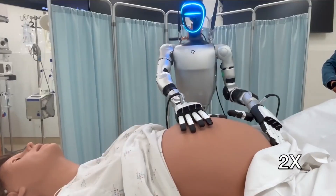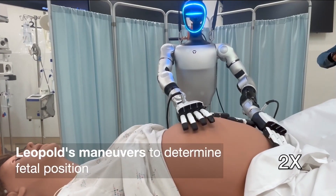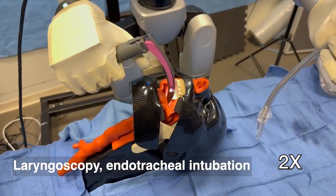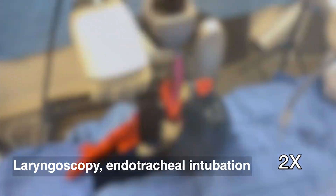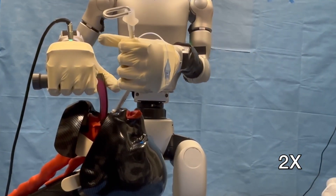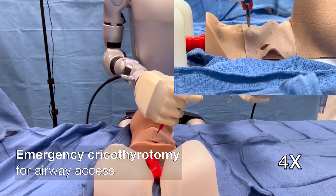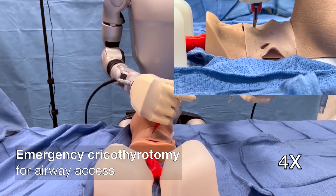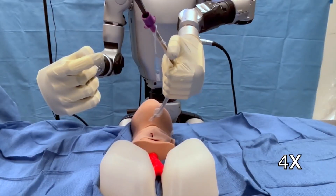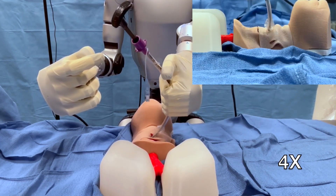The team developed a bimanual teleoperation system for the Unitree G1 humanoid robot, integrating high-fidelity pose tracking, customized grasp configurations, and an impedance controller to ensure safe and precise manipulation of medical instruments. The system was tested across seven diverse medical procedures, including physical examinations, emergency interventions, and fine motor tasks such as ultrasound-guided needle insertions.